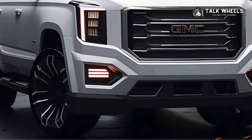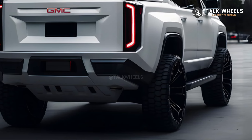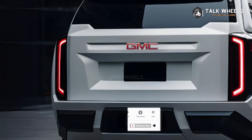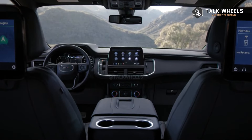The mid-cycle refresh should give the Yukon new looks on the outside, with new front and back fascias, new lighting designs including redesigned fog lights, new wheel designs, and a new communications fin on the roof for 5G connectivity. It will also have a new dashboard and a bigger infotainment screen on the inside.